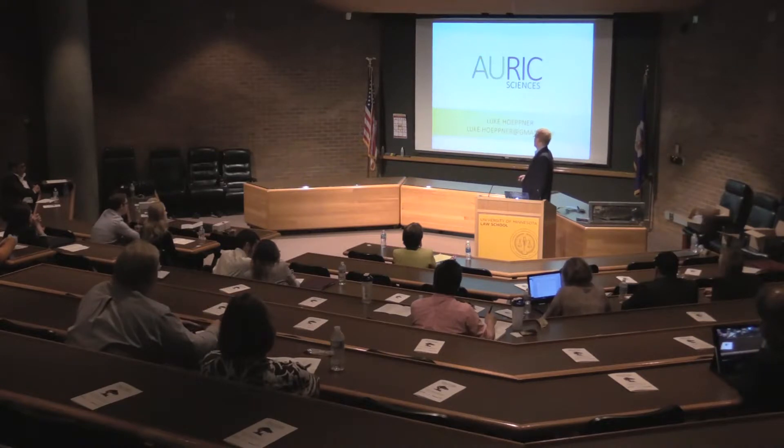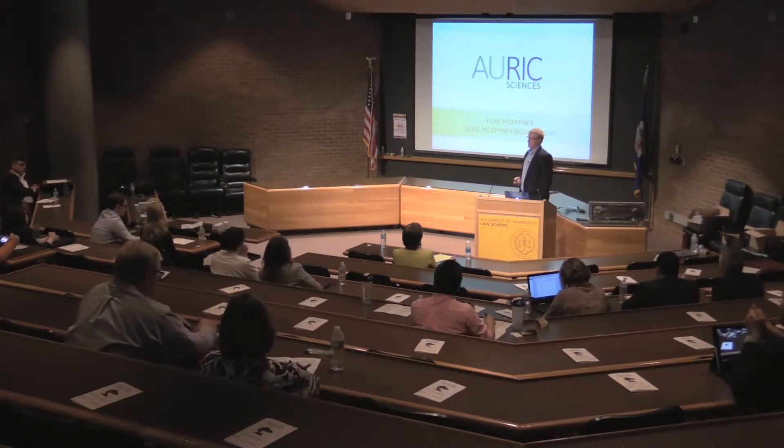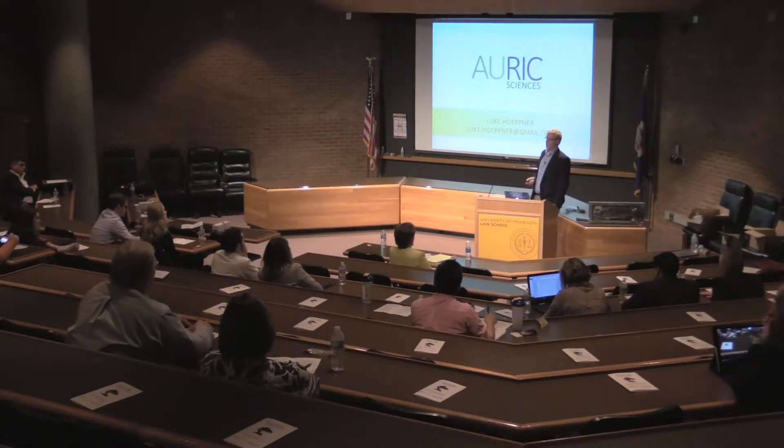I'd like to thank the organizers for the opportunity to speak. We're interested in forming partnerships and in investment partners once we progress through the pre-IND and first-in-human studies. Thank you very much.